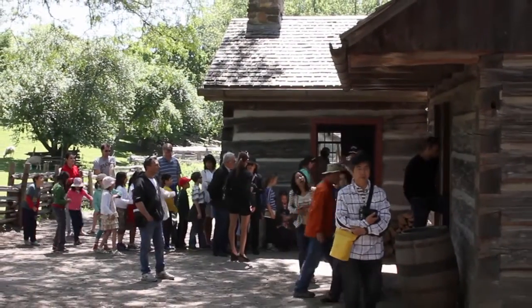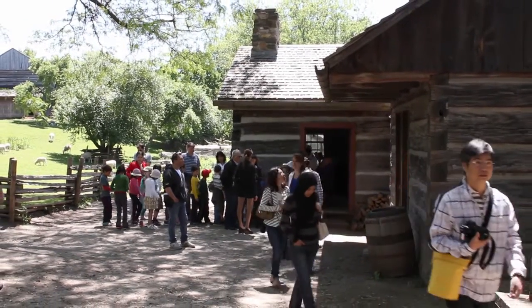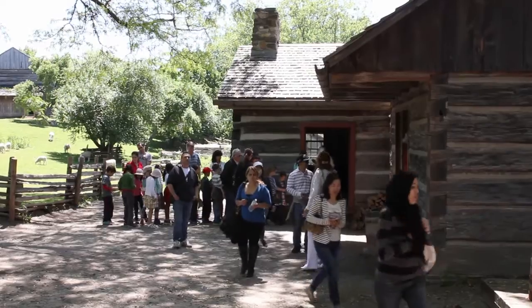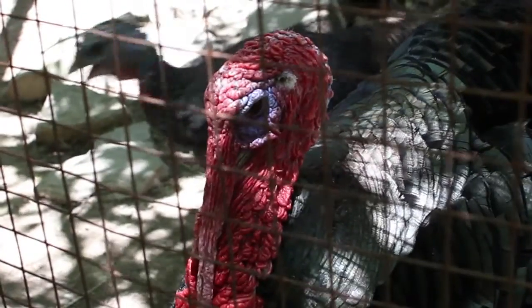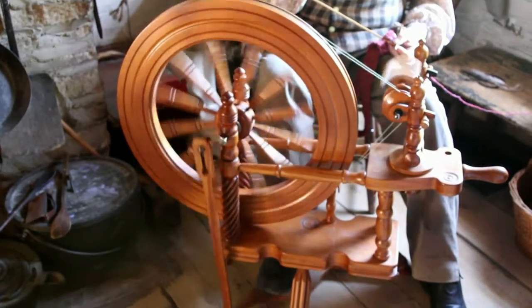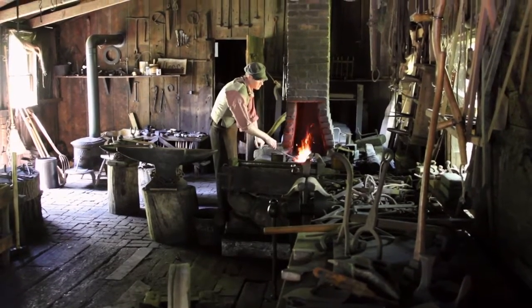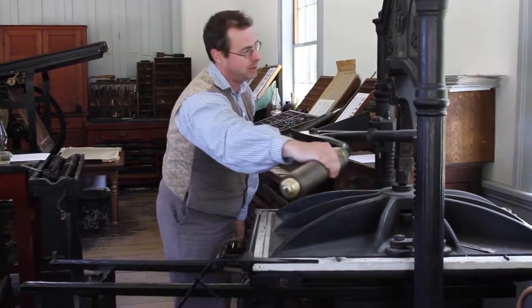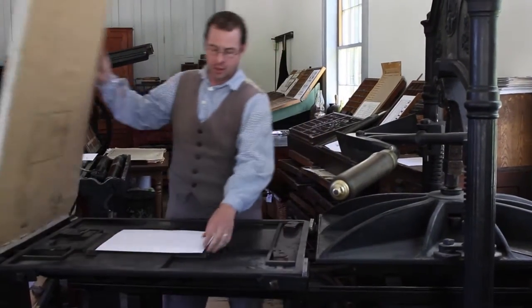Black Creek is unique in that it's the only place where you can really experience what life was like in the middle of the 19th century in terms of how a community operated. Not only can you talk to costumed, knowledgeable staff about the time period, you can become involved through workshops, through apprenticeships, through going on our behind-the-scenes tours to really get a better understanding of what it was like to live in the 19th century.